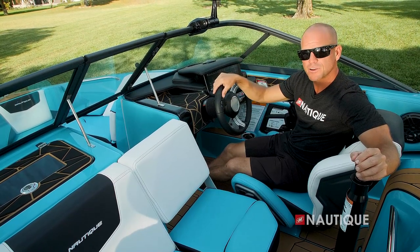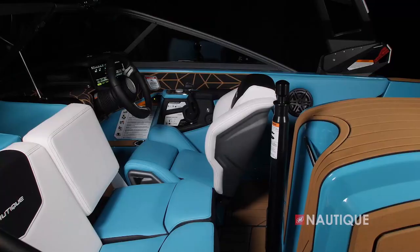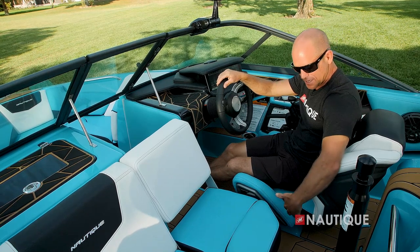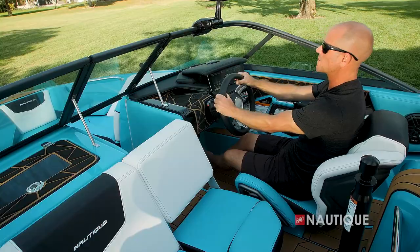Part of the amazing driving experience in the Ski Nautique 200 is this beautifully designed helm seat. As you can see, it's a race car-inspired design with nice support through the midsection and thighs, and with this knockout it's easy to get in and out, yet you still feel locked in while you're cruising down the lake.